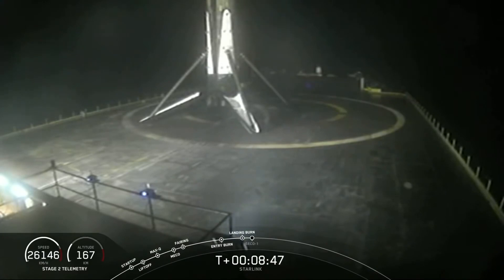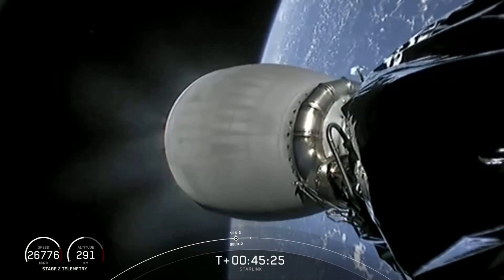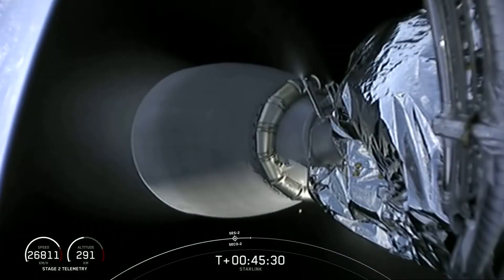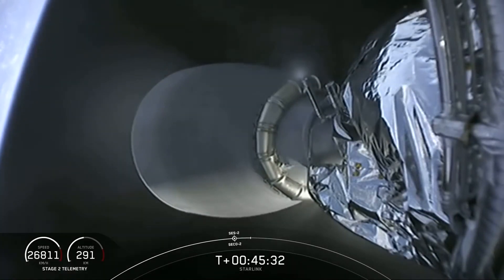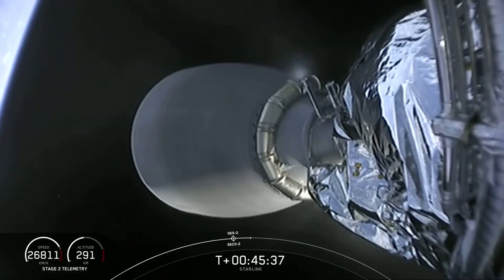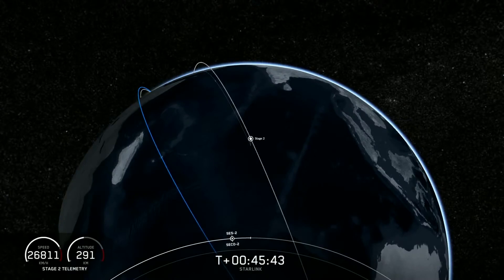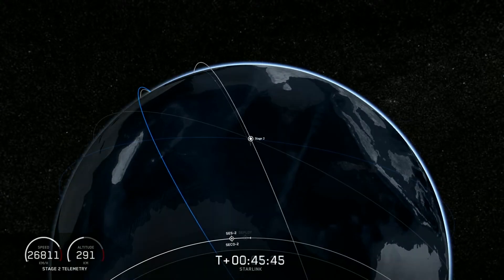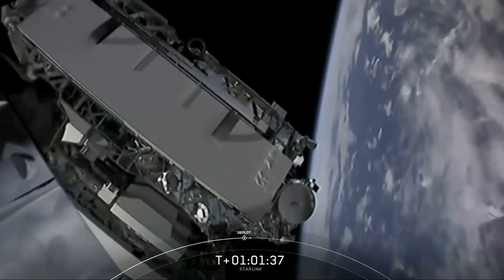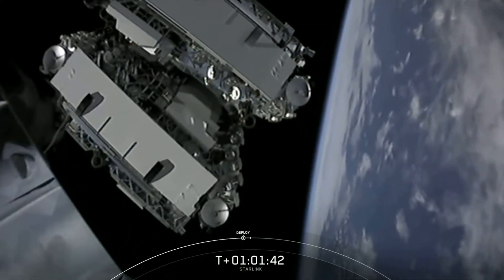Stage two is still doing work. Stage two FTS is saved. And there was our quick SCS 2 followed by SECO 2. Now we're just waiting to confirm good orbit. GNC confirms good insertion accuracy. So that's all 60 of those Starlink satellites on their merry way.